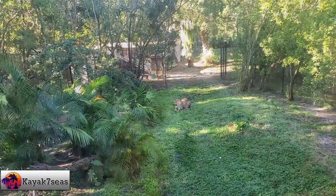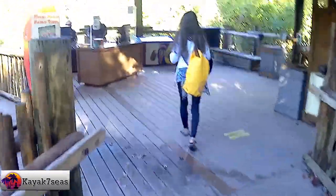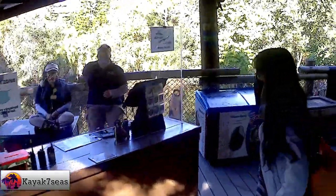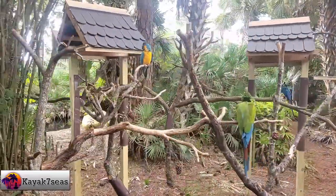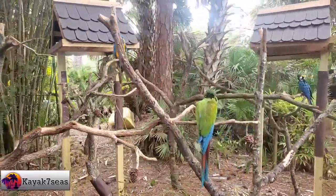We arrived at the zoo at 9:30 a.m. Our first order of business was to head straight to the Expedition Africa area and secure a time slot for the kayaking tour. We wanted to get an early morning time slot since that was the recommended time the animals would most likely be active. After paying the additional fee for the kayak tour, we had a 10:30 time slot. This gave us an hour to explore part of the park and check out some of the animals.